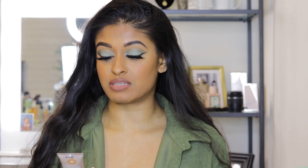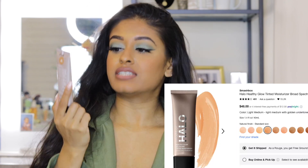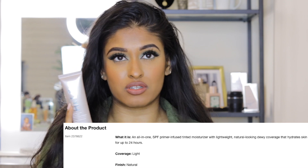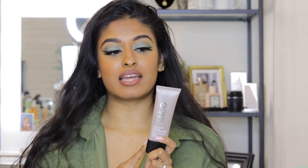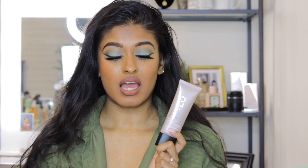Next I want to talk about foundations — I have three here, all for different situations. Starting with the Smashbox Halo Healthy Glow All-in-One Tinted Moisturizer: if you don't like wearing a lot of makeup or want a natural look for the office, I highly suggest this product. The only issue is the shade range — I'm in Tan Dark, which is too dark for me right now, but perfect in the summertime. If you're around my shade, Tan Dark will work.